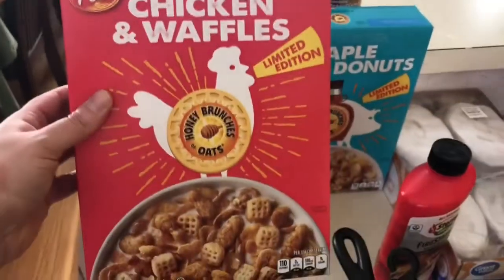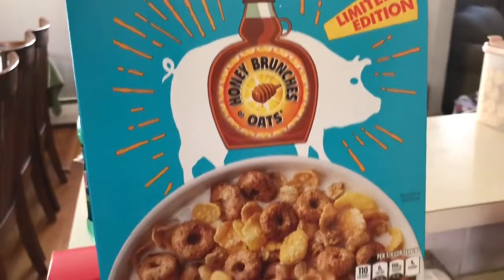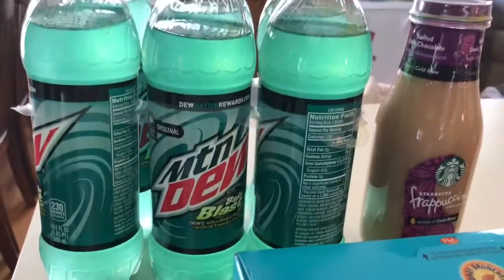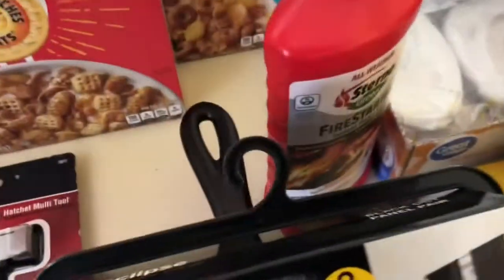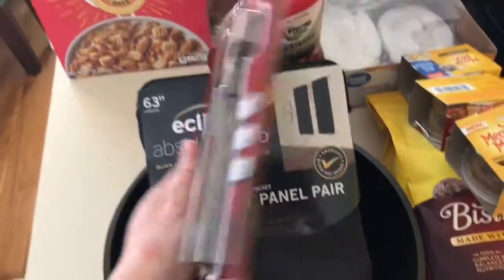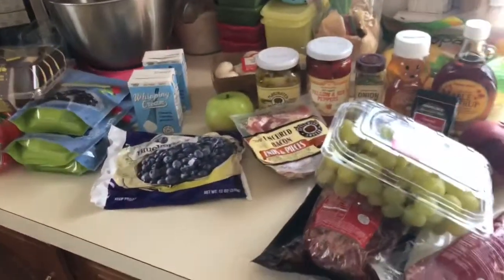I grabbed wet and dry cat food. They had the new Post chicken and waffles cereal — I bought it just because my kids said they wondered what it tastes like, so we'll do a little taste test. They also had maple bacon donut cereal, which sounds amazing. I grabbed some Mountain Dew Blast for my eldest, and for myself a salted dark chocolate with a splash of cold brew — I've never seen that flavor before, so that'll be a little treat. I also grabbed a 12-in-1 hatchet multi-tool for my toolbox — it was on clearance for six bucks.